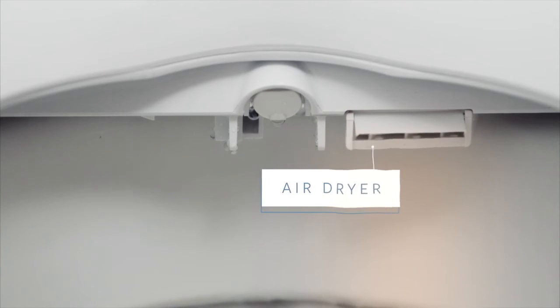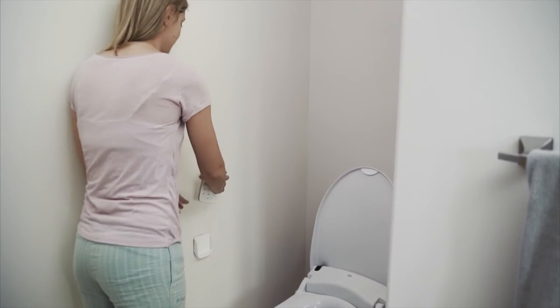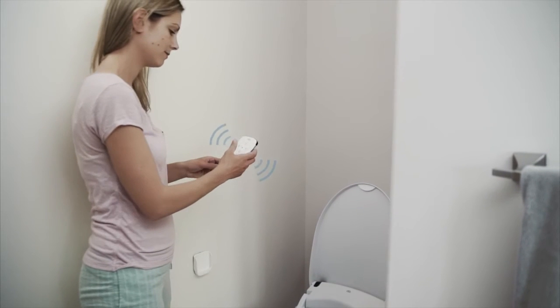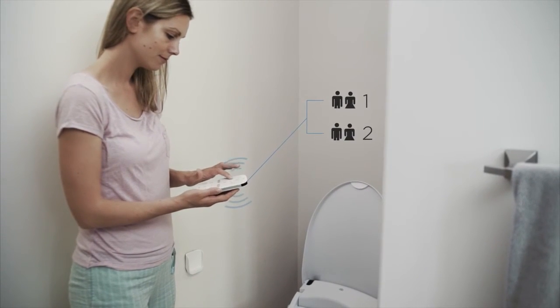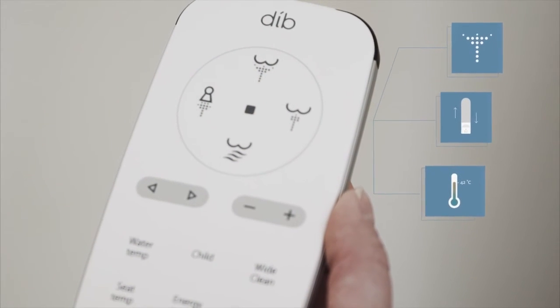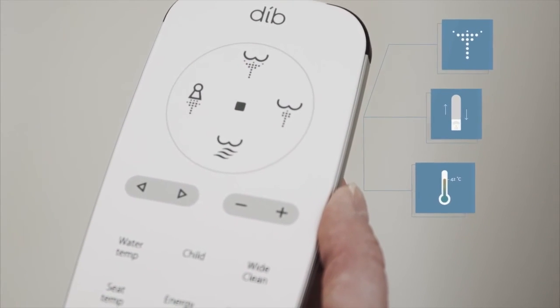An adjustable air dryer keeps you clean and comfortable. The touchscreen wireless remote control allows your family to save personal preferences for nozzle position, water pressure and water temperature, so every experience is as perfect as the last one.